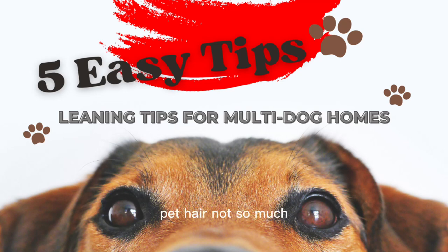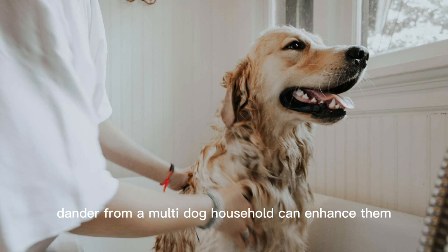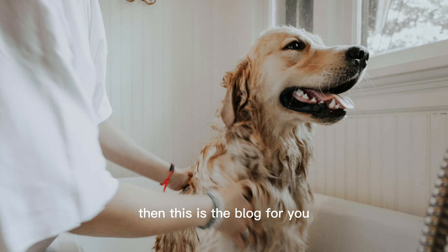We love our pets. Pet hair? Not so much. Pet hair and odors can linger on furniture, floors, and every nook and cranny of your home. Whether you smell pet odors or not, your guests can. And if you have allergies, dander from a multi-dog household can enhance them. If you're living with multiple dogs and are constantly trying to clean up, then this is the blog for you.